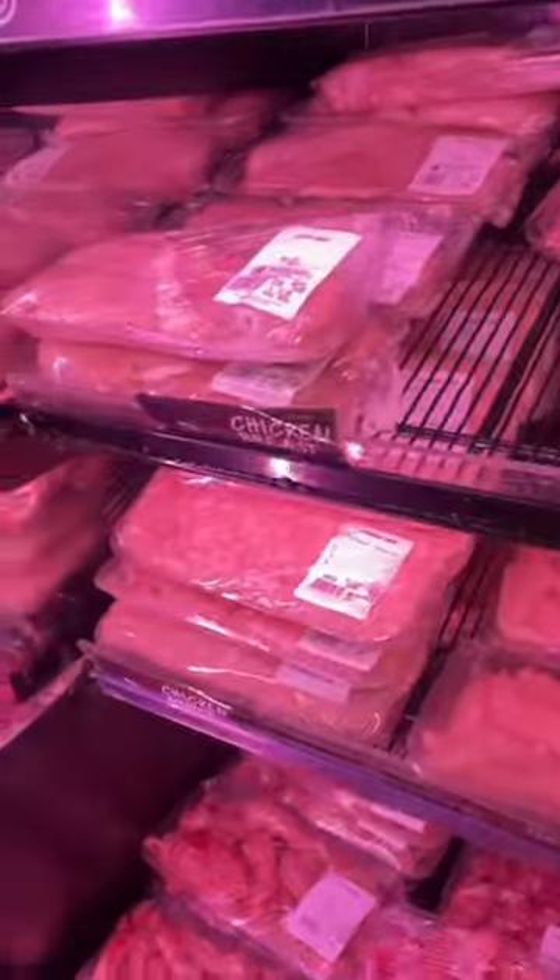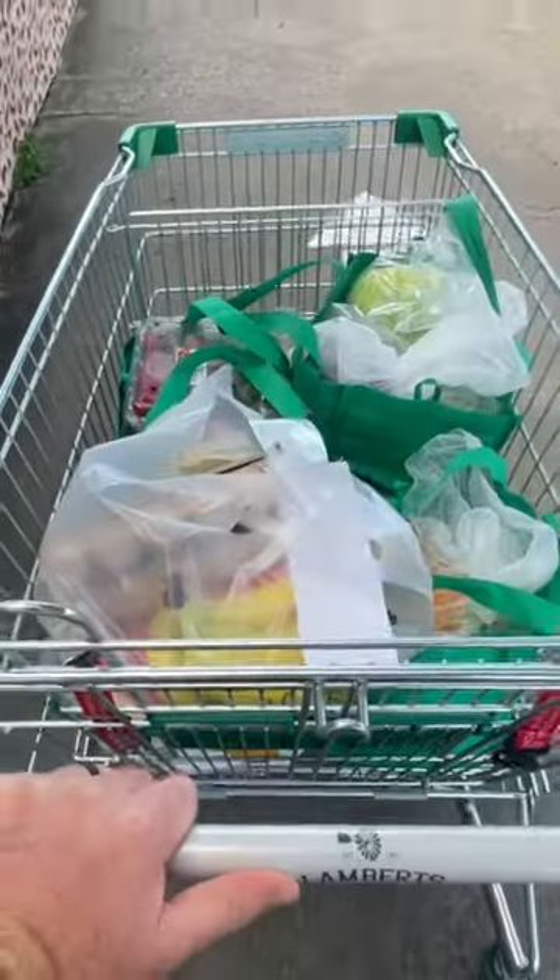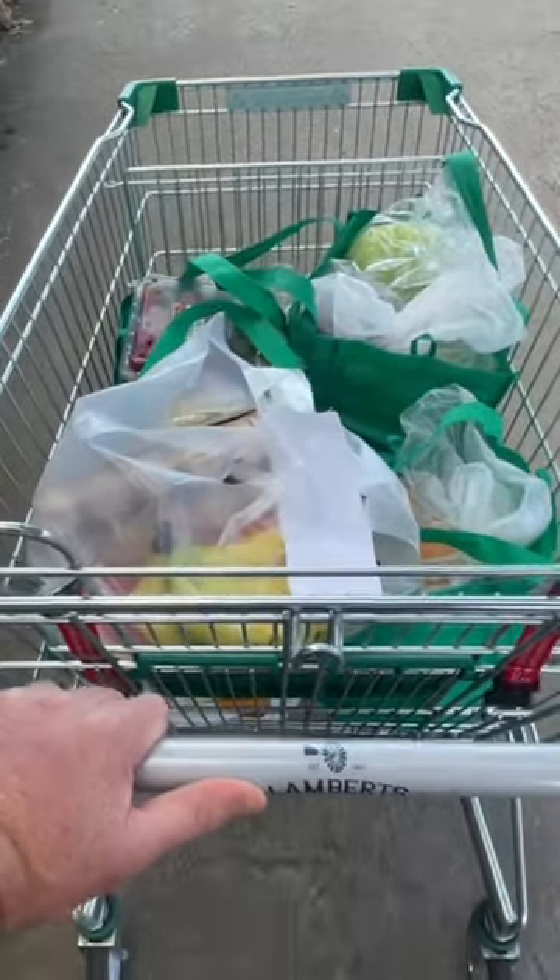Then the meat — some chicken, love my chicken. Then some mince, and then some steak, love a good steak. And that's it, trolley's full of fresh goodness, and how good is that?